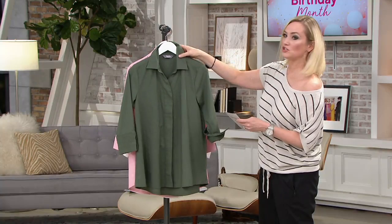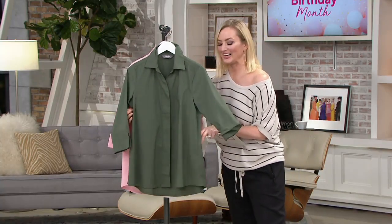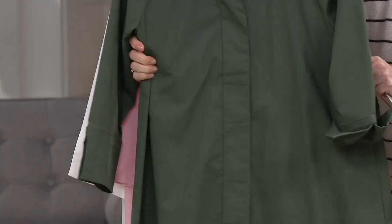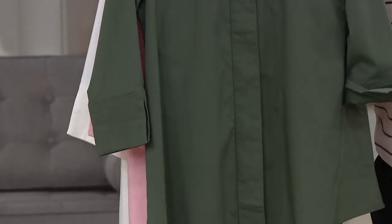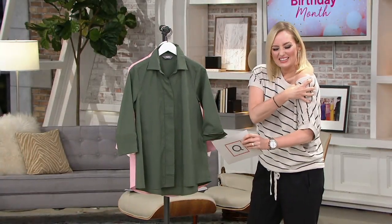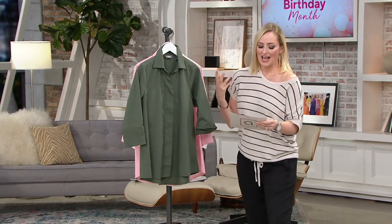This is a woven stretch poplin — a beautiful woven shirt with that classic, tailored, almost menswear style fabrication, but with stretch in it for us. That means it's easy to move. You can bend. Nothing's resisting, nothing's cutting into you. It's just easy and elegant.